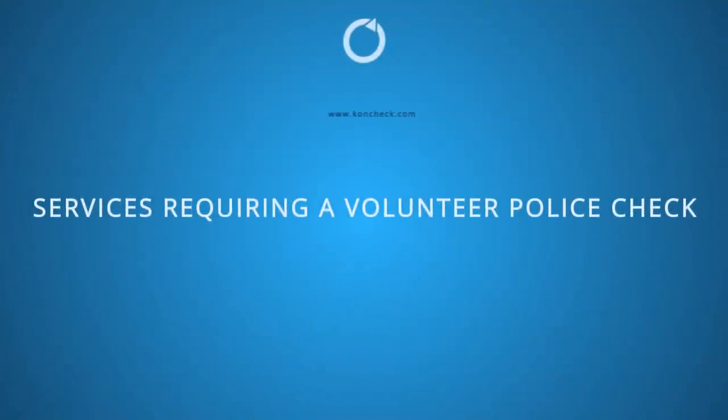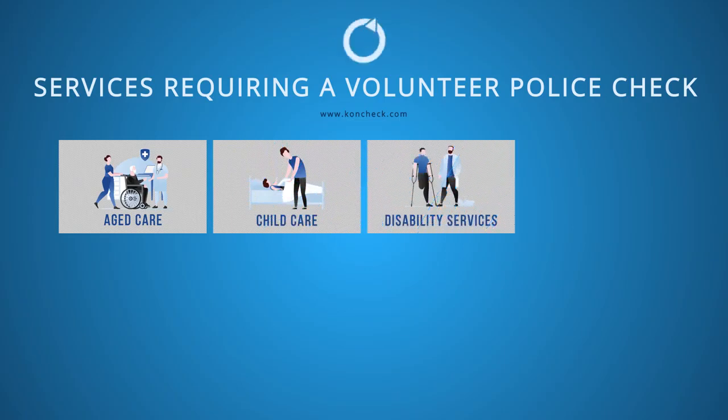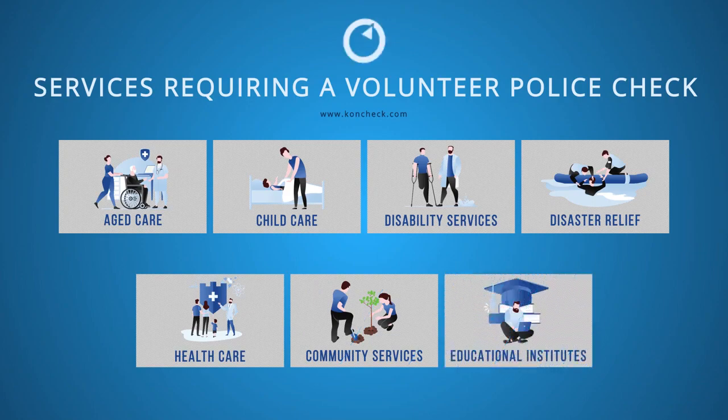Services that mostly demand a volunteer police check are aged care, childcare, disability services, disaster relief, healthcare, community services, and educational institutes.